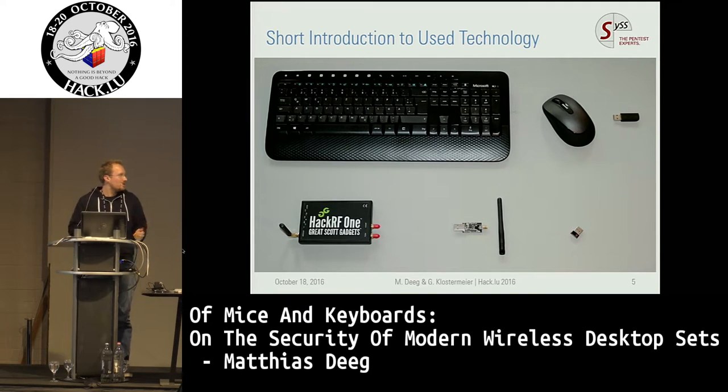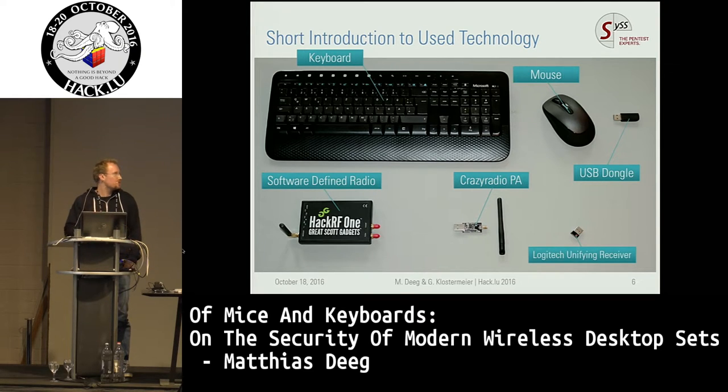What I'm going to talk about is wireless desktop sets. A wireless desktop set is just a combination of a wireless keyboard, a wireless mouse, and a USB dongle that works as a receiver and gets connected to a PC. For our research purposes we used a HackerRF1 software-defined radio, then a Crazy Radio PA — a specific device using the same technology as our target devices. Nowadays you can also do these attacks using low-cost devices like a Logitech unifying receiver, because you can actually reprogram these devices, which cost about 16 to 20 euros.